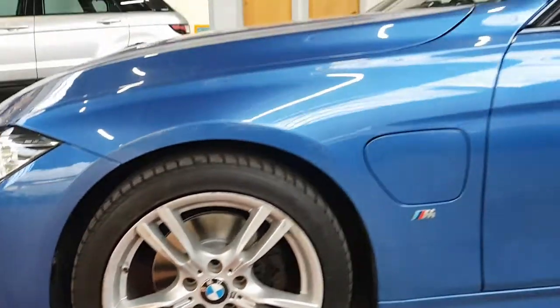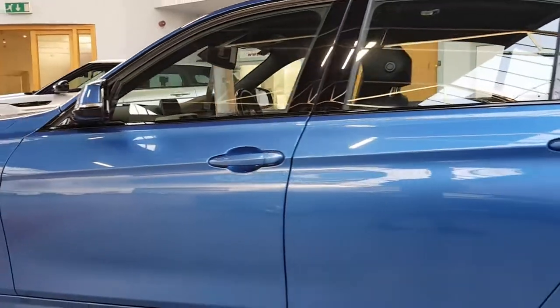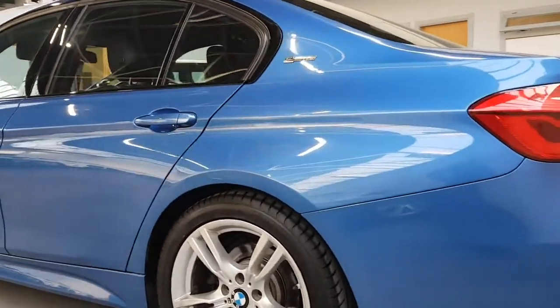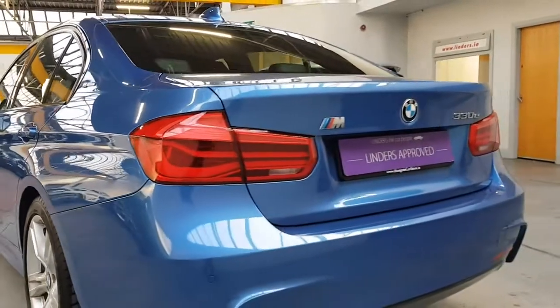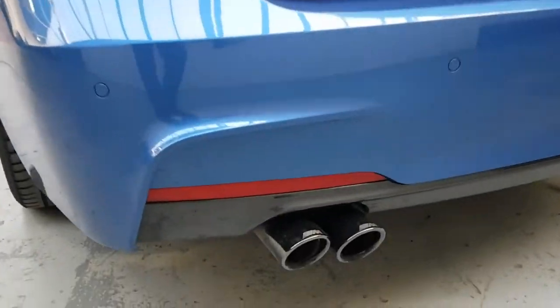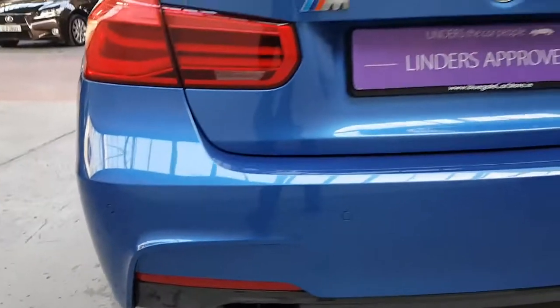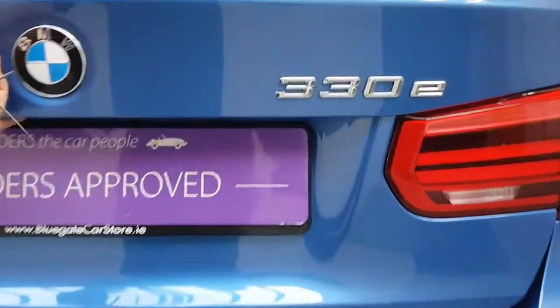Goodyear tyres on the front, brand new brake pads and discs on the front just fitted. All the usual M Sport extras — the lightly tinted windows, nice side skirts, and front and back bumpers. It looks like we've actually just put rear discs and pads on this one as well. Front and rear parking sensors, a twin exhaust, and this one has the nice black steel M Sport style exhaust tips — a lovely little feature.